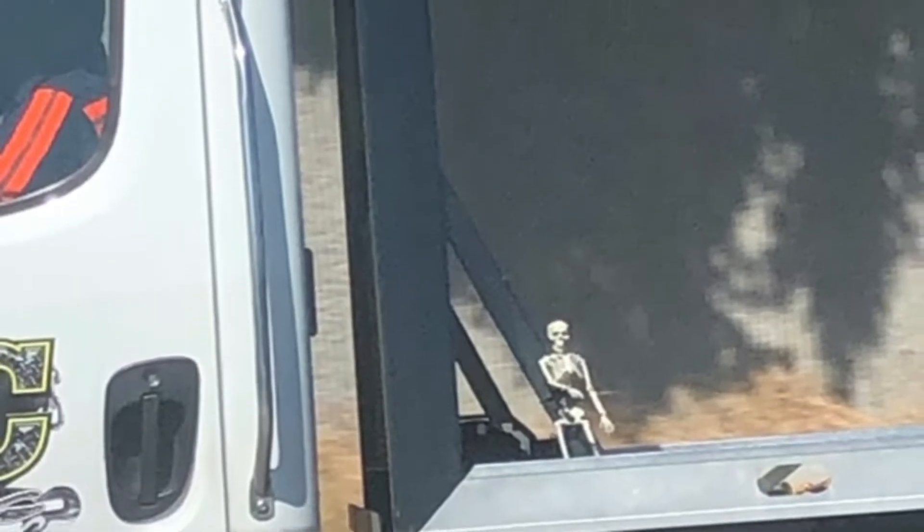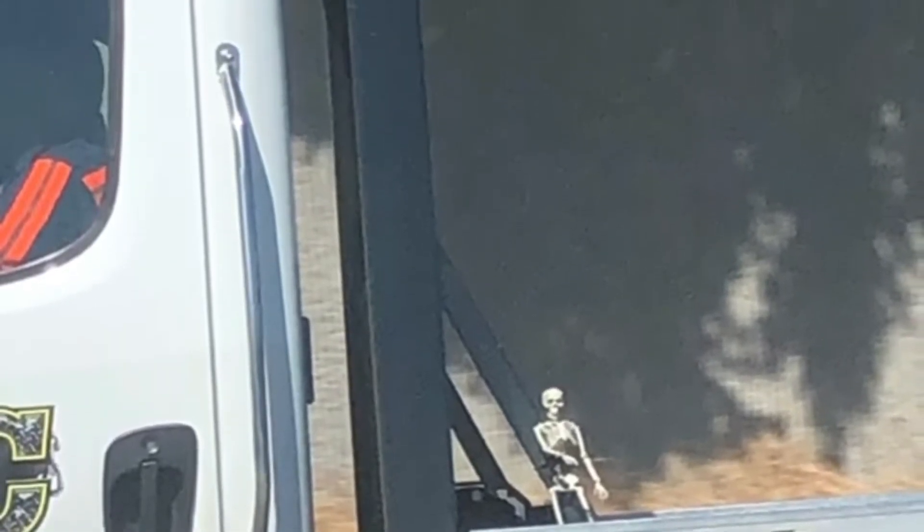Before the video starts, just check out this guy I found. There's an excellent little skeleton on the side of the road on a truck.